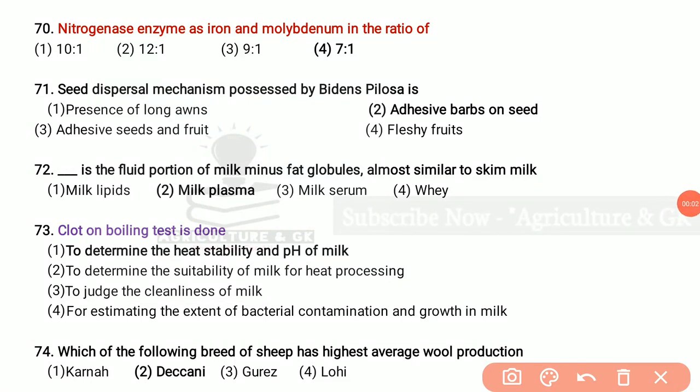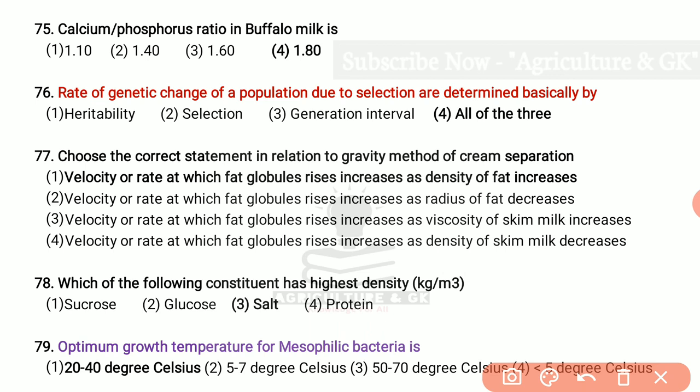Nitrogenase enzyme has iron and molybdenum in the ratio of 7:1. Seed dispersal mechanism possessed by Bidens pilosa is adhesive barbs on seed. The fluid portion of milk minus fat globules, almost similar to skim milk, is milk plasma. Clot on boiling test is done to determine the heat stability and pH of milk. Which breed of sheep has highest average wool production? That is Deccani. Calcium to phosphorus ratio in buffalo milk is 1.80. Rate of genetic change of a population due to selection is determined basically by heritability, selection, generation interval — all three.